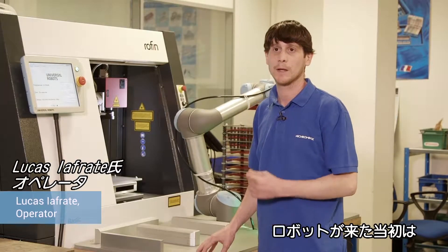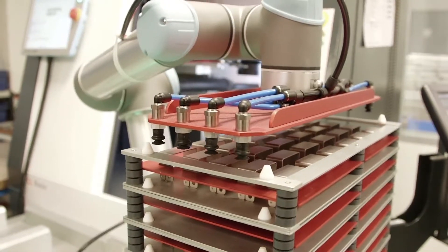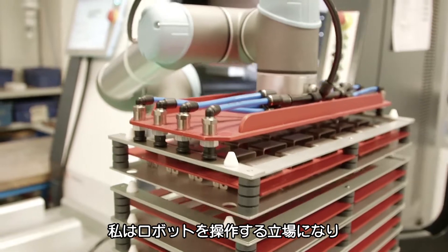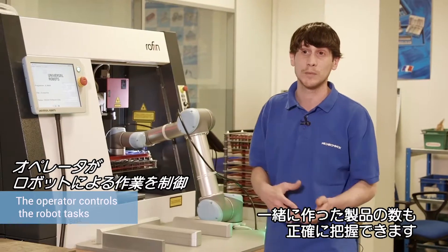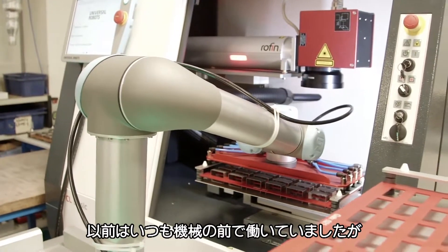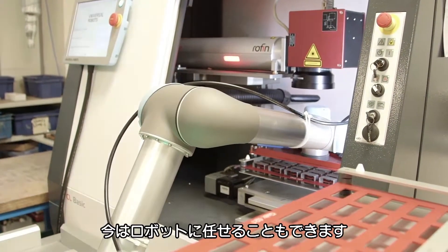When the robot came in, I was a bit scared because I thought it would replace my job. But that did not happen. Instead, I was operating the robot. And thanks to its help, I have improved productivity and know exactly the number of pieces we produce together. Before, I was constantly working in front of the machine. Now I can let the robot work on its own.